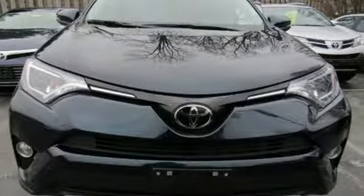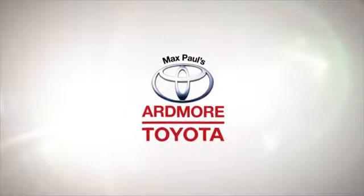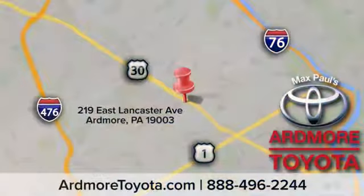Hurry in today for a test drive. Come visit us at Ardmore Toyota today. We look forward to seeing you at 219 East Lancaster Avenue in Ardmore.